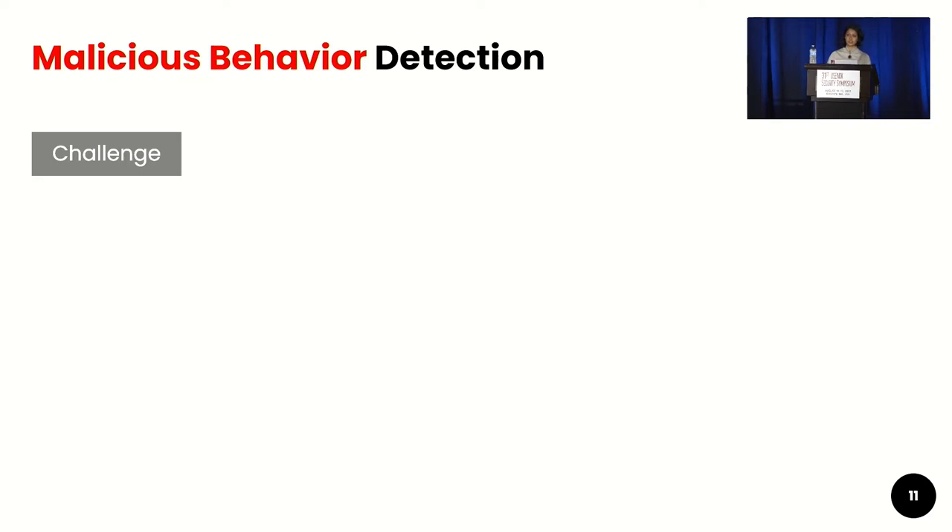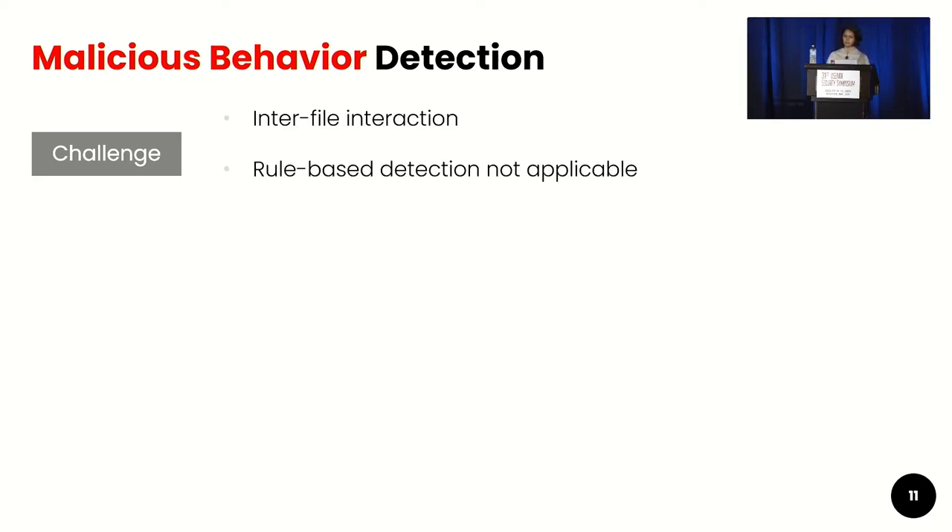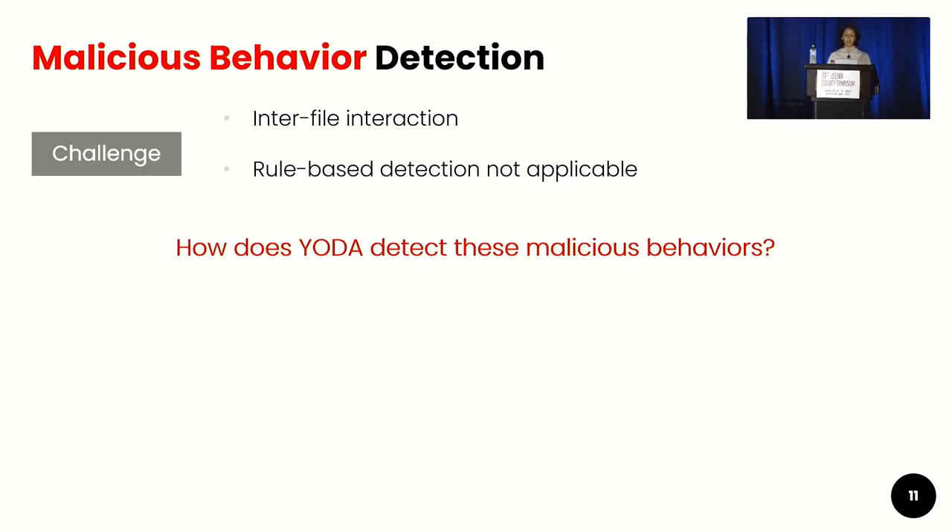Yoda then proceeds to identify malicious plugins, which can be challenging. We found that attackers distribute malicious code across different files, so inter-file interaction is a challenge. Also, each of these behaviors has multiple code implementations, so rule-based detection cannot work directly. So how does Yoda detect these malicious behaviors?